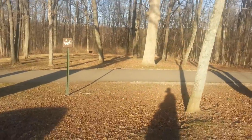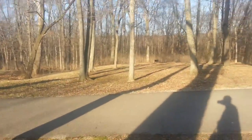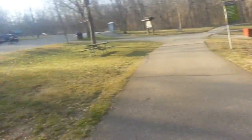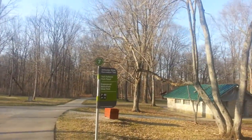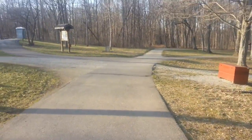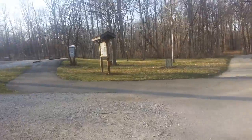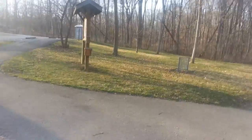You can see the sign for the sledding hill pointing that way. This is the bike path right here — the Stillwater River Recreation path. I don't think it goes much further north than this yet, unfortunately, but it would be nice if they were able to extend it further north.